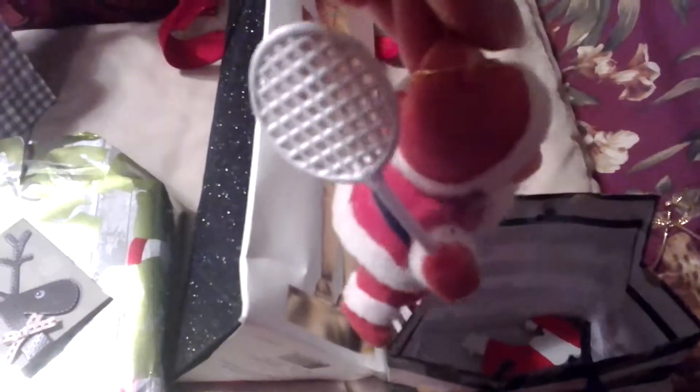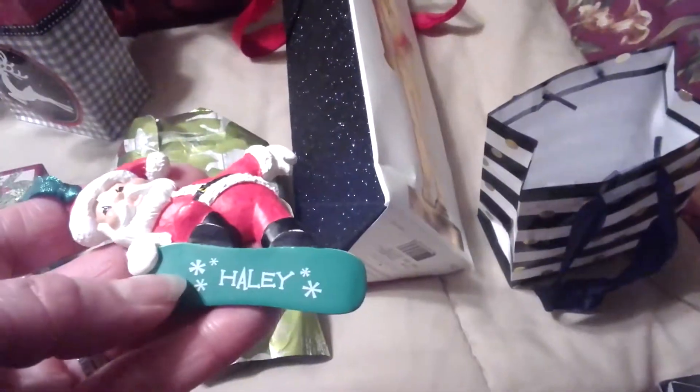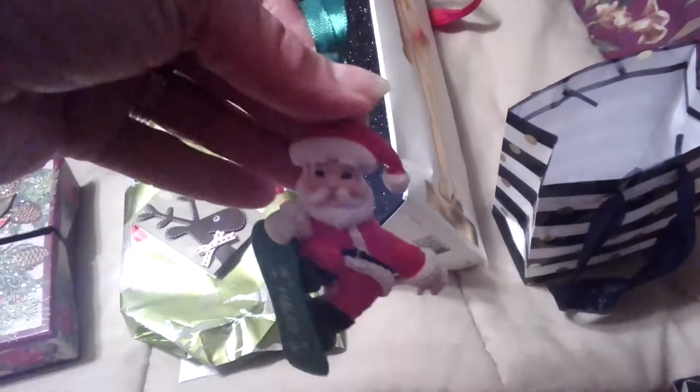A little felted Santa playing tennis, which is very special to me. I knew someone who loved to play tennis and that is going to go on a special tree that I have at home. That is so cute. And all these things were thrifted — some of them have the prices she paid. This is another little Santa — a Santa snowboarder — which is also adorable and will also go on the same tree.